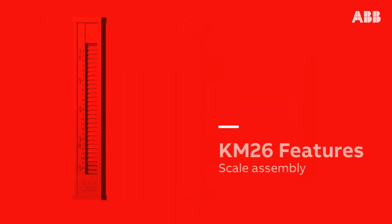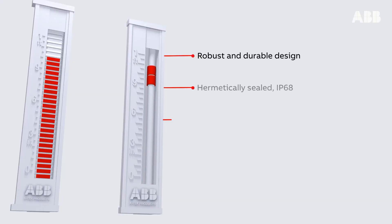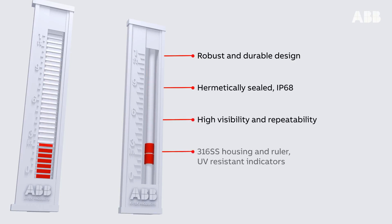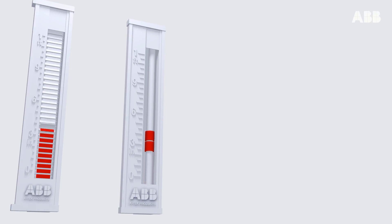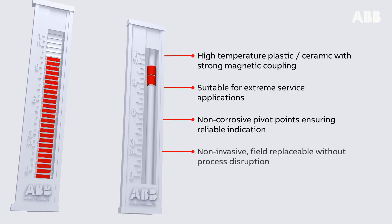The KM26 scale assembly features a robust and durable design, hermetically sealed, IP68, high visibility and repeatability. 316 stainless steel housing and ruler, UV resistant indicators, high temperature plastic or ceramic with strong magnetic coupling, suitable for extreme service applications. Non-corrosive pivot points ensuring reliable indication. Non-invasive, field replaceable without process disruption.